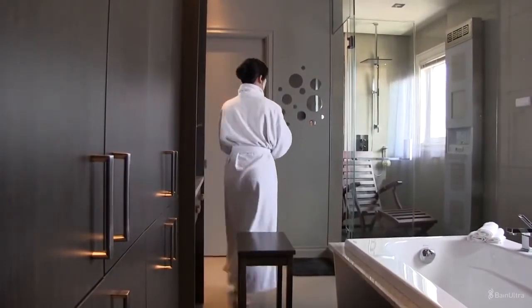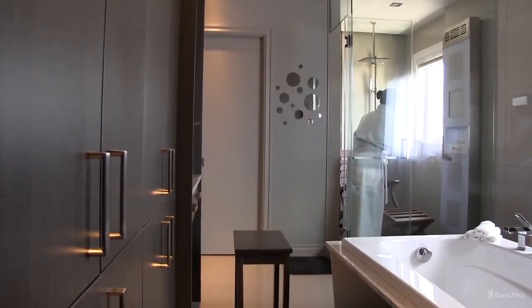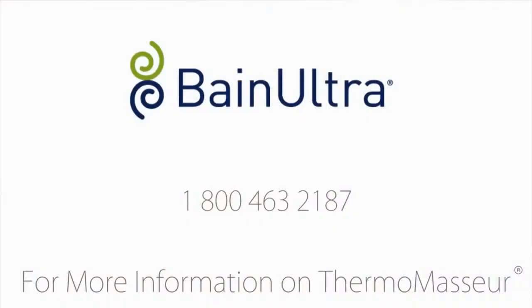For more information on the Thermomessor Ultra, contact the Bain Ultra team at 1-800-463-2187.